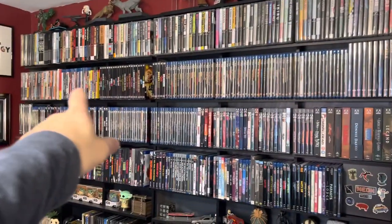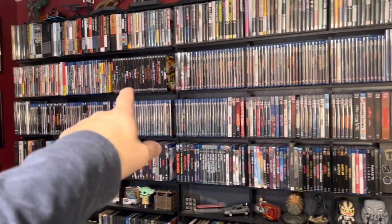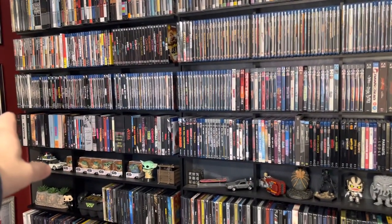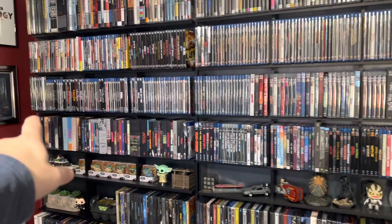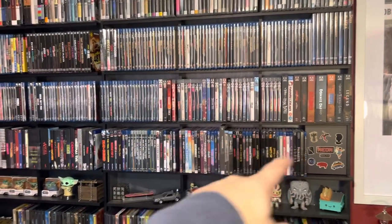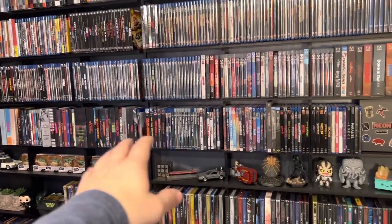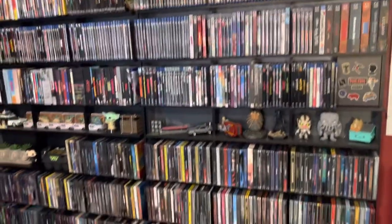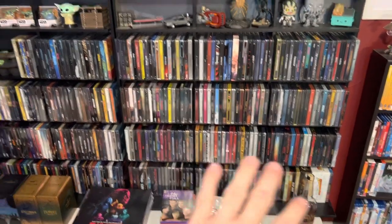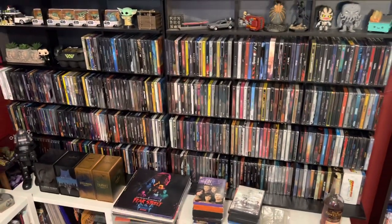There's Criterions going across, going into Olive and Paramount Presents, Warner Archive, and into some odds and ends. Then we're going to Kino, Arrow, Second Sight, and Twilight Time. This is all boutique stuff. And then down here, all steelbooks — a little over 400 steelbooks, like 412 or somewhere in that range.